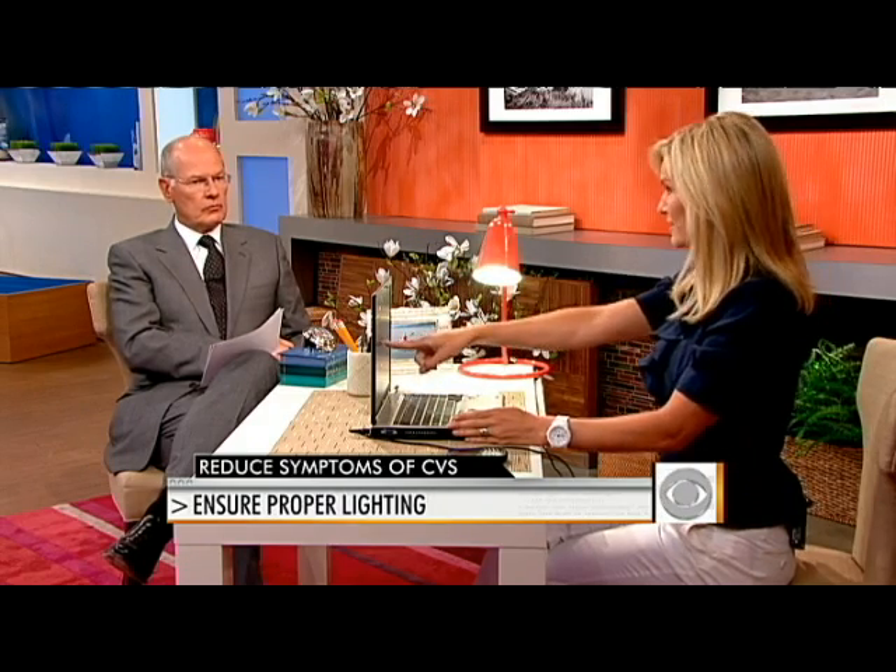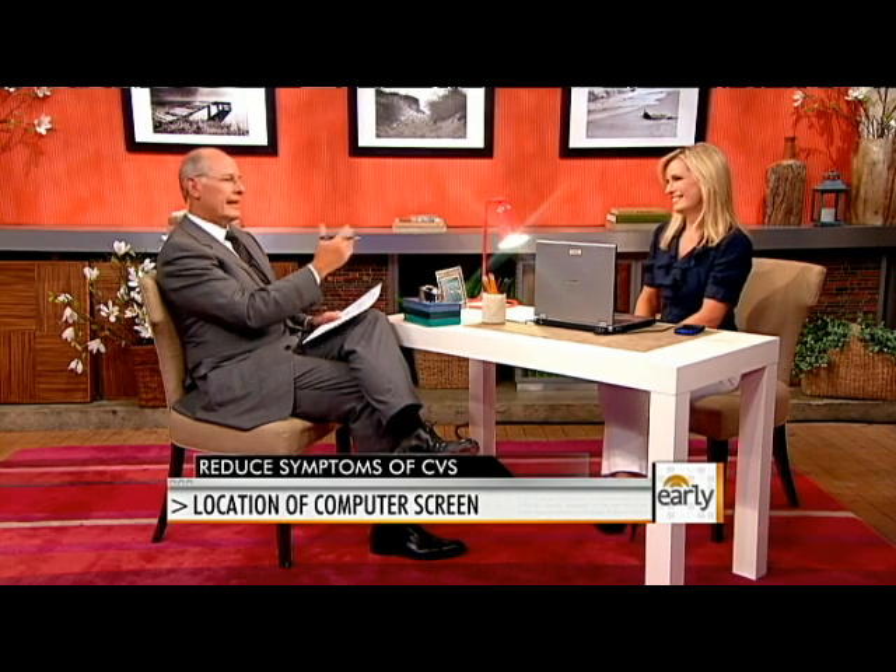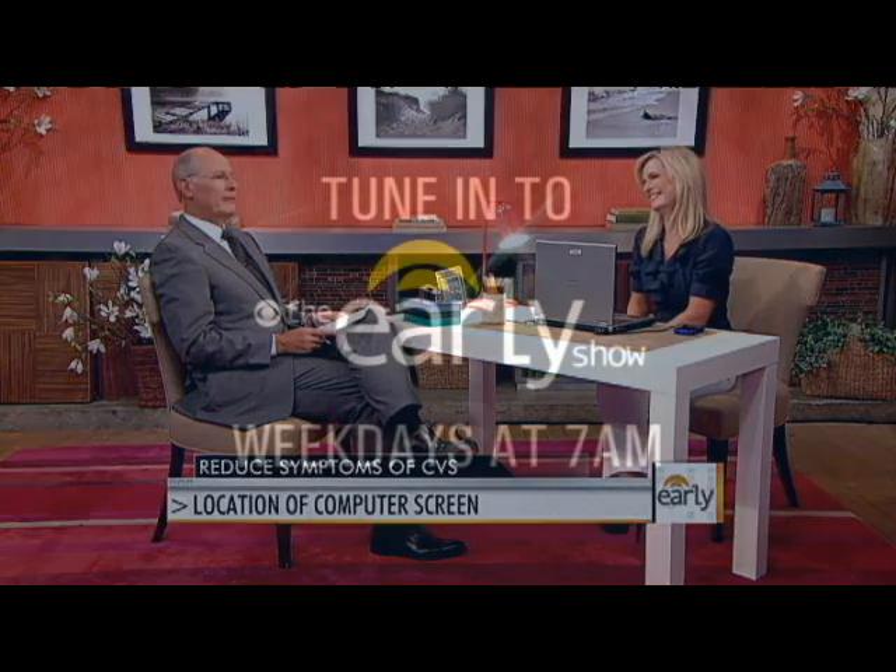Proper lighting is also important — you don't want light shining right on the computer screen and producing glare. And lastly, the location of the screen should be about five inches below the horizontal at the center of the screen, and 20 inches away from you. We'll make sure all of these tips are up on our website. And rest your eyes. Dr. Jennifer Ashton, thank you very much.